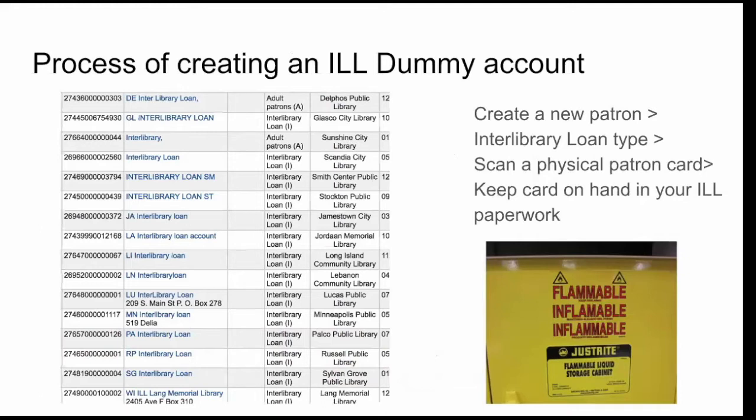The process of creating an ILL dummy account — I'll go through it quickly, then we'll physically create one because I have one I need to create for a library. Much like that clip art, no matter how it's worded or laid out it gets the same point across — there's no right or wrong. You simply create a new patron, select the interlibrary loan type, then take one of your physical patron cards and scan that number. Make sure to keep that card on hand in your ILL paperwork so the next time you need to check out materials you can quickly bring up your account.